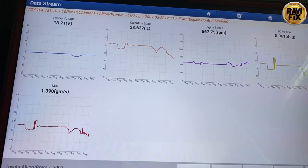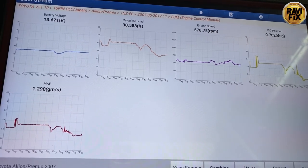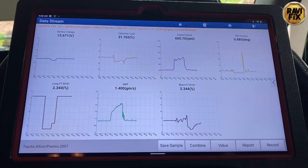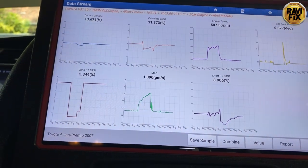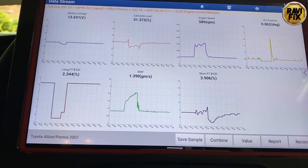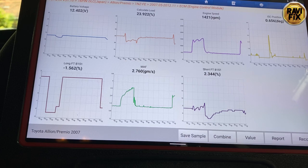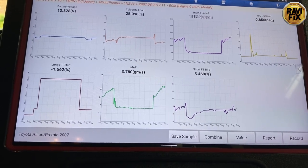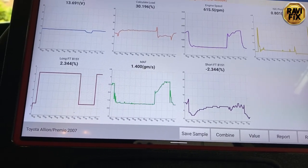After letting it idle again, the mass air flow sensor hit 1.2–1.3 g/s which is very abnormal for this 1.5-litre engine at idle — it seems to have a vacuum leak. To confirm, I loaded the fuel trim data alongside MAF data. When MAF hits 1.3–1.4 g/s, long-term trim stays around 2% and short-term trim rises a bit higher to around 3%, indicating a slight lean condition. When I rev the engine to around 1700 RPM, long-term fuel trim falls to around minus 1% and short-term fuel trim also falls — this is a classic vacuum leak indicator. It's a small vacuum leak, so we have to find where it is.